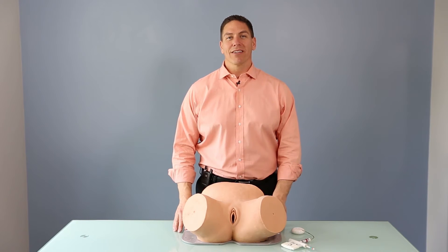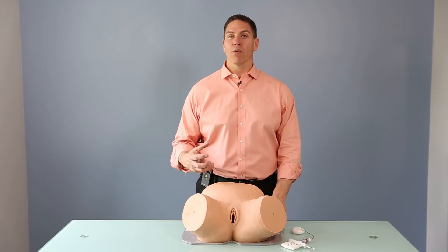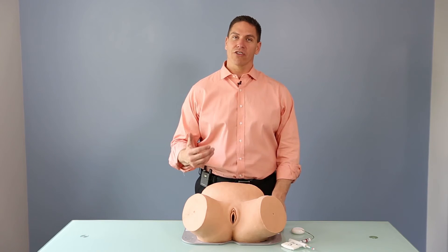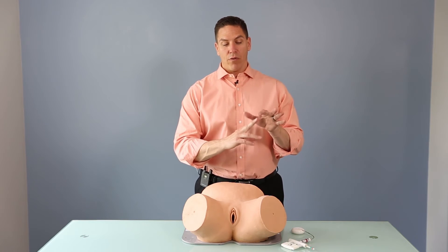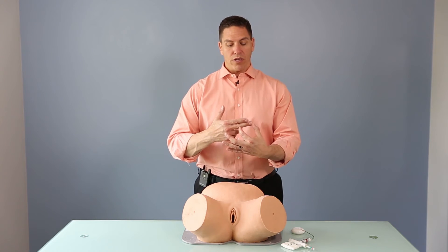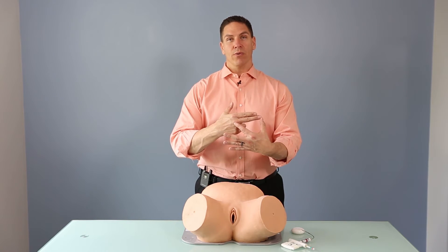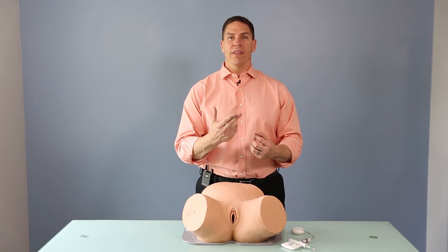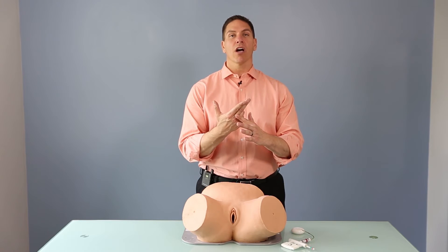To demonstrate best practice for consistently getting your cup on the flexion point every single time, it's important to understand what Dr. Aldo Vaca emphasized: measuring the distance from the posterior fourchette to the flexion point. We all have a natural ruler on our hand. The distance from the middle examining finger to the interphalangeal joint is between 5 and 6 centimeters, and to the metacarpal joint that's between 10 and 11 centimeters. During our vaginal exam, we can determine the distance from the flexion point to the perineum where the posterior fourchette comes in contact with the hand.